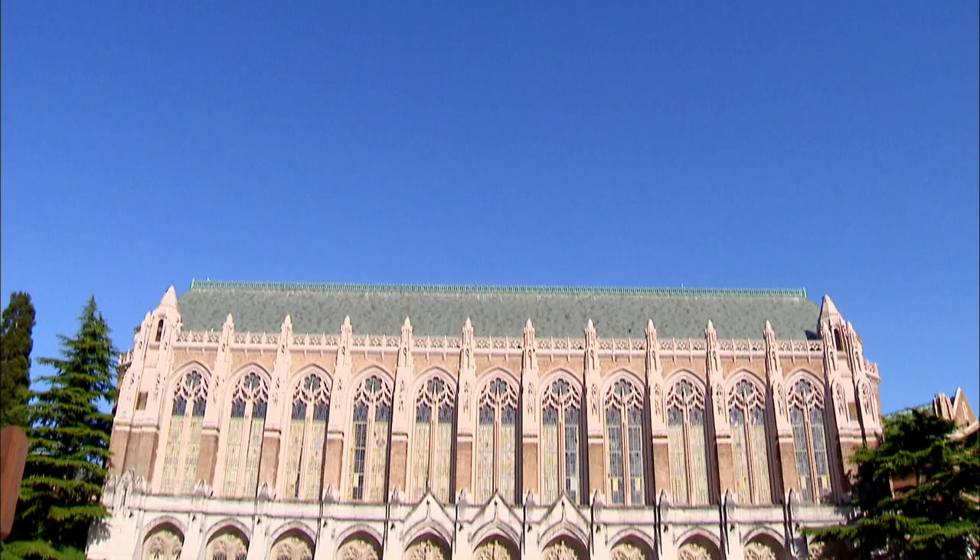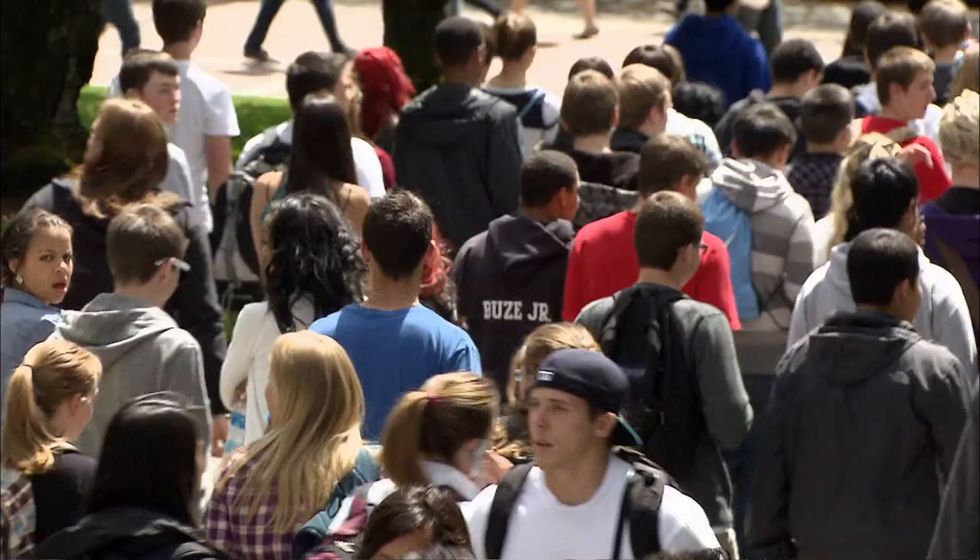For second year student JJ Woodley, Suzzallo Library played a large part in her decision to enroll at the University of Washington. "Oh, that's beautiful. That's absolutely amazing. And that's one thing that really sparked my interest in the campus itself."